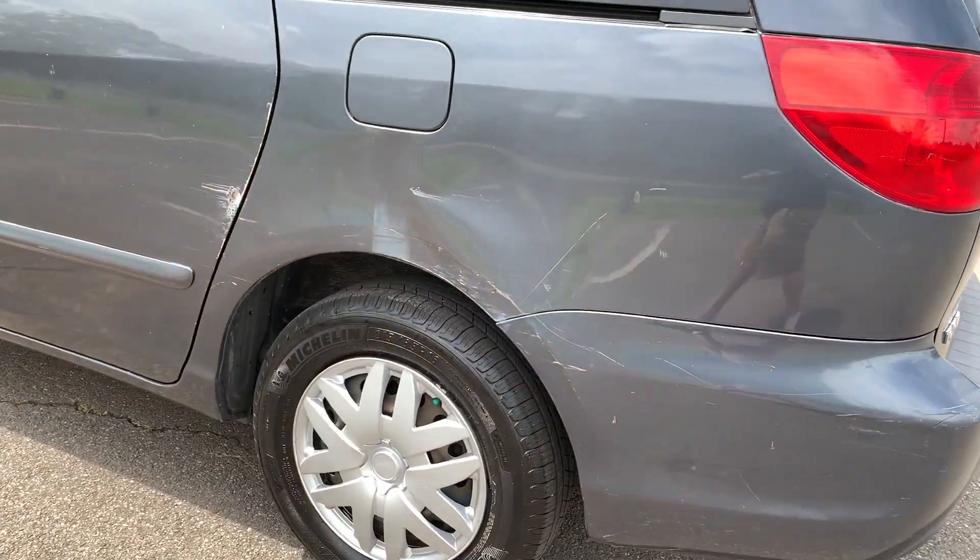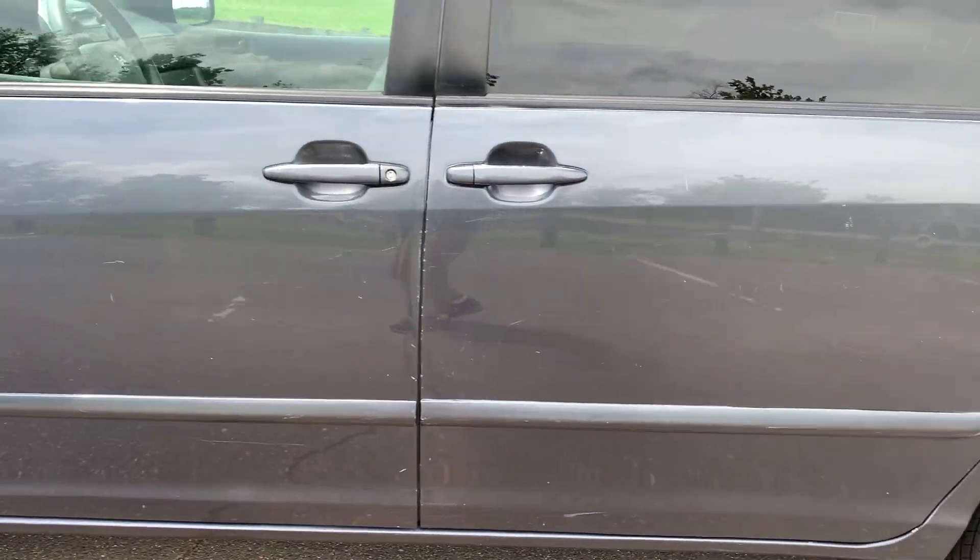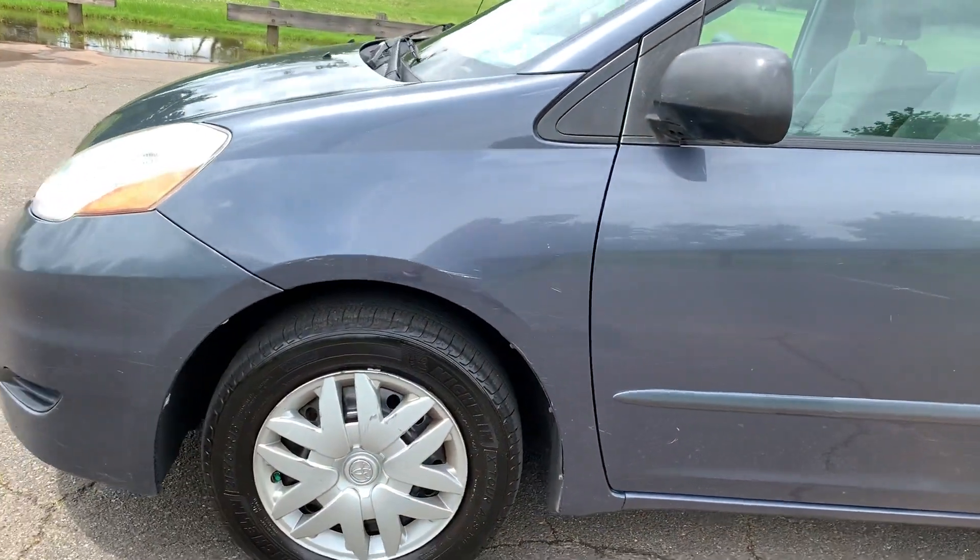The van runs and drives. Doesn't seem like there's any issues with the transmission or the engine. But just to reiterate, it's being sold as-traded with no warranty.